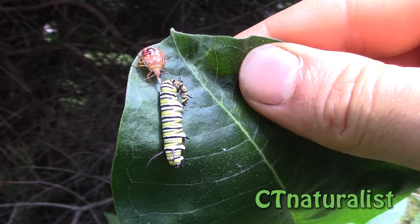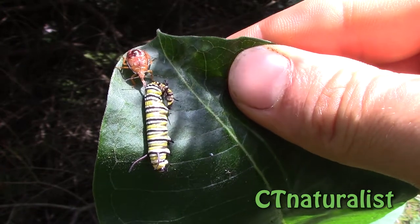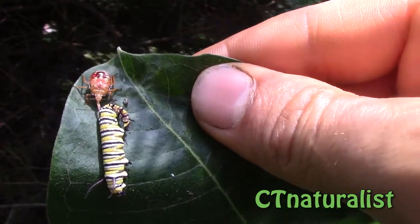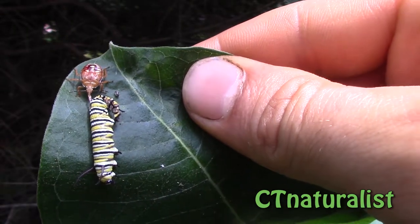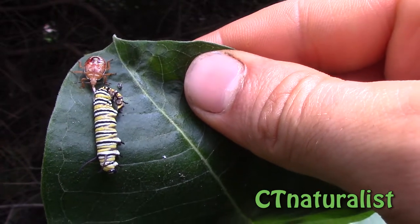We have our first casualty that we've recorded. This monarch caterpillar fell victim to a spined soldier bug nymph.